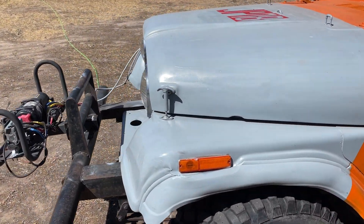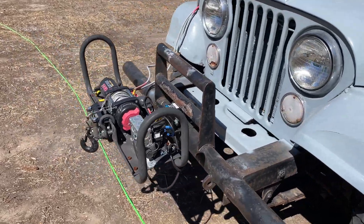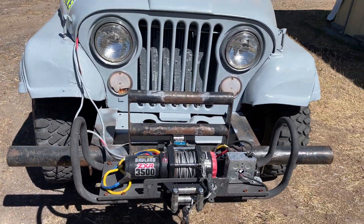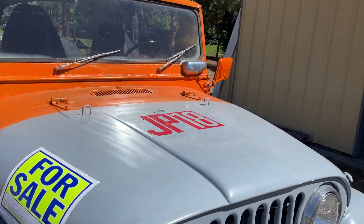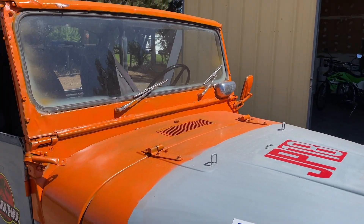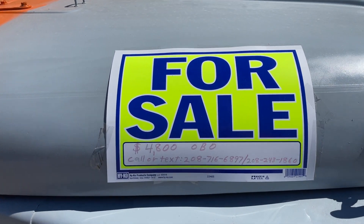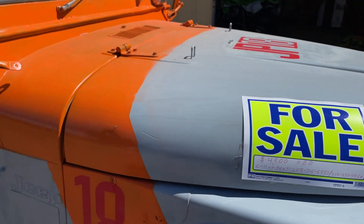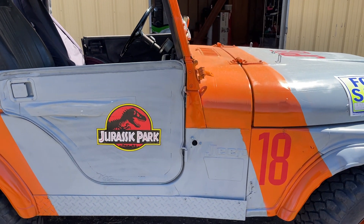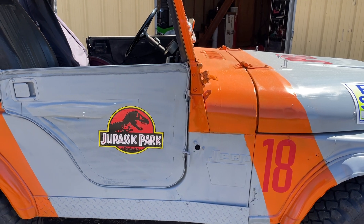It runs good now. I added this winch on the front, which is my own creation, so it can be put on the front, the back, or on another vehicle. We're kind of obsessed with Jurassic Park — it looks like the Jurassic Park Jeep from the original scene where they first saw the dinosaurs, Jeep number 18.